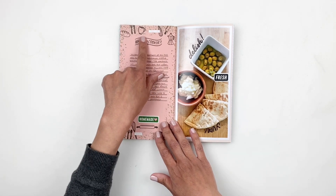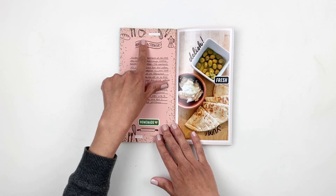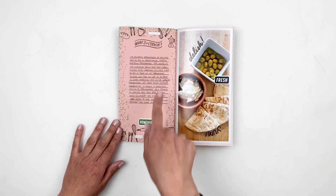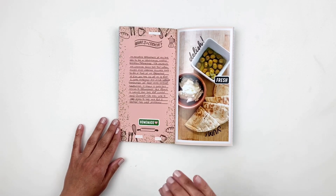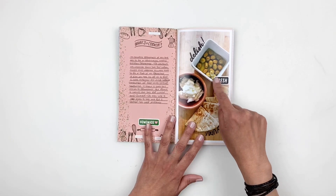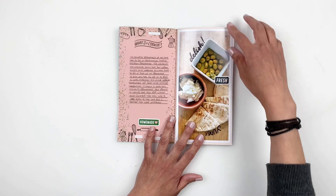I used Everyday Explorers' stamp set here — I think this is the cooking stamp set. I created a pattern at the top and kept it very simple, adding some stickers here and there. I believe these stickers are probably Feature Craft.